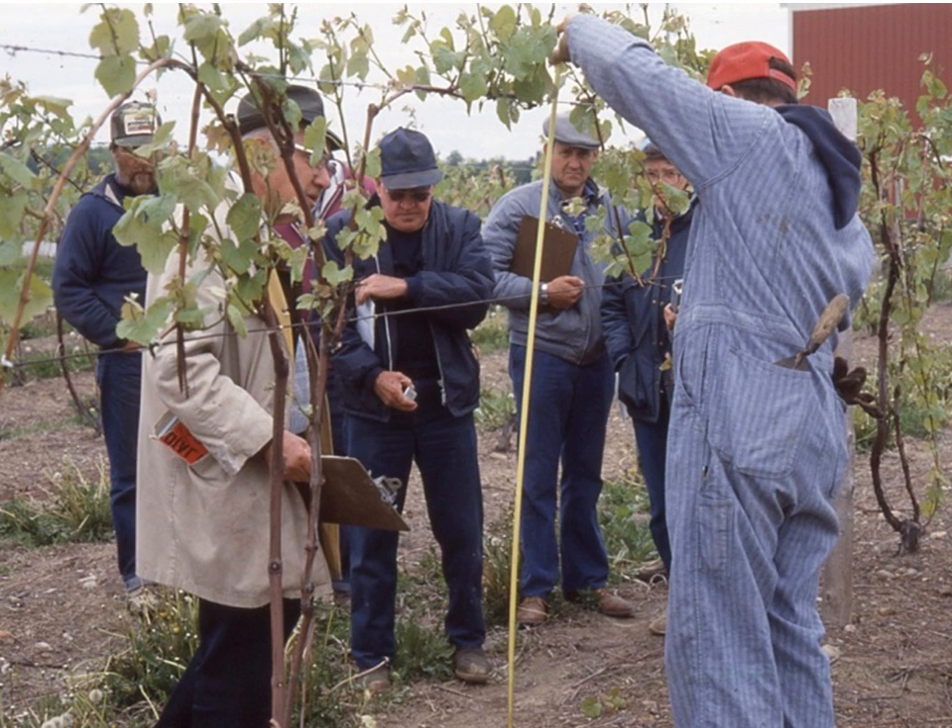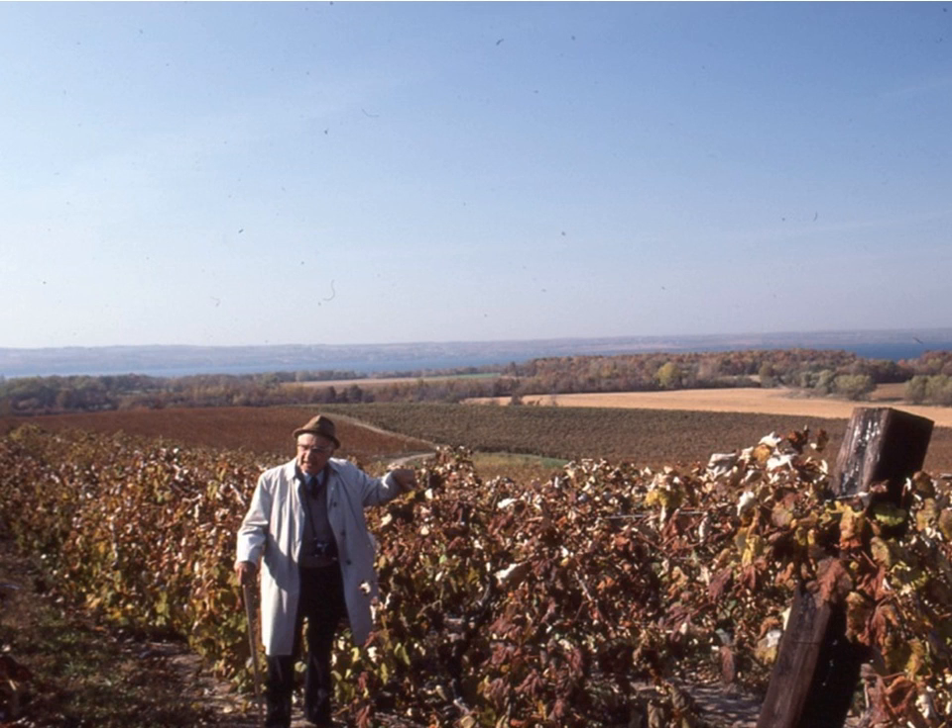He is the one who devised the Geneva Double Curtain Training System. Here's one last picture — Professor Chalas standing there, and I'm going to guess he's telling the grower: why is your trellis only five feet tall? Why don't you make it taller so you can get more leaf area and more productivity out of your vineyard? He never walked down a vineyard row without analyzing the characteristics of the vines.